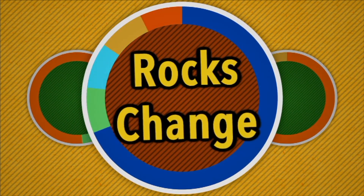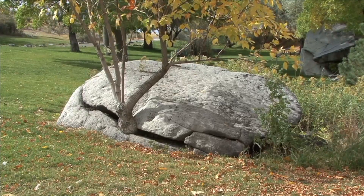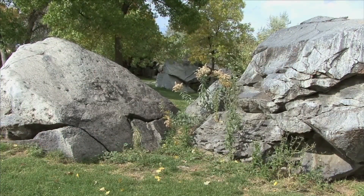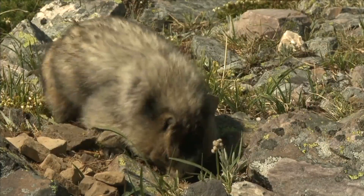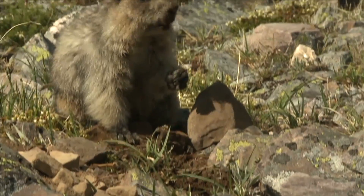Do you think rocks last forever? Well, they don't. Over time, rocks may change their shape, size, color, and texture. Plants can change rocks — sometimes soil will get into cracks in rocks and plants will start to grow. The roots push against the rock, and if the plant grows large enough, it can break the rock. Some animals change rocks by digging tunnels in the ground; as they dig, they loosen rocks and soil, allowing air and water to move in.